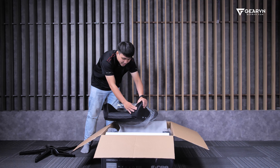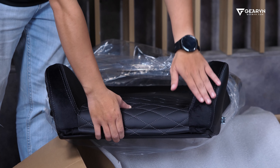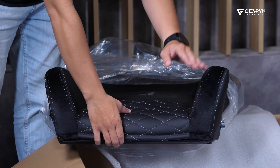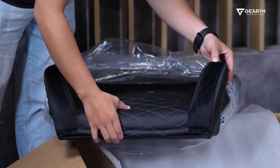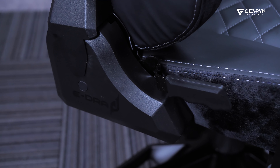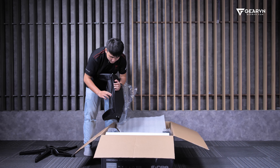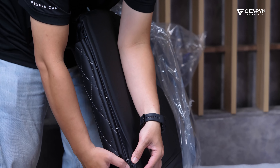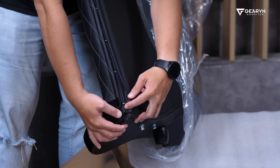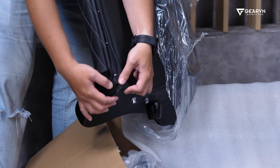Để tiết kiệm chi phí, cái phần viền của ghế này chỉ là vải nhung, vải nỉ thôi, chứ không phải da hoàn toàn cả phần viền. Về hoàn thiện thì đường may có hơi lem một chút. Ở ngay dưới này, các bạn thấy vẫn còn chỉ thừa chỗ này. Thành ra là cái hoàn thiện nó cũng không có gọi là quá cao cấp.